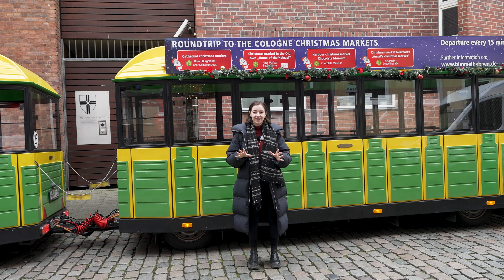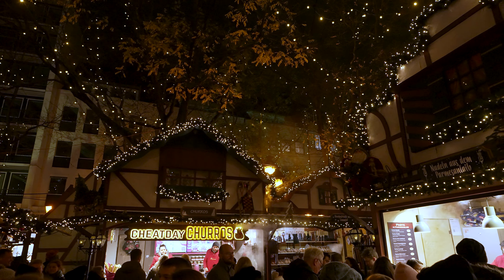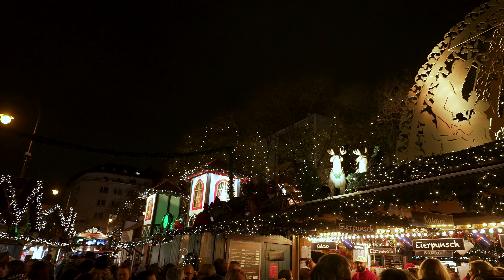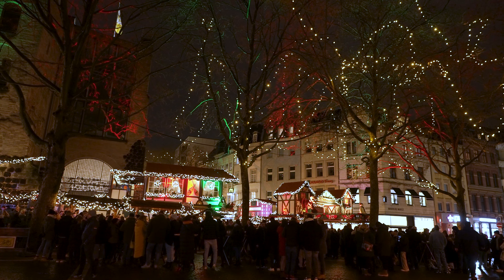Our next market was one of my personal favourites. Lying beneath a former town gate turned historic monument, the Nikolausdorf — i.e. St. Nicholas's Village — is home to adorable and illuminated chalets, including a children's workshop hut. The best time to visit is definitely at night, when the entire market is illuminated by hundreds, if not thousands, of twinkling lights.